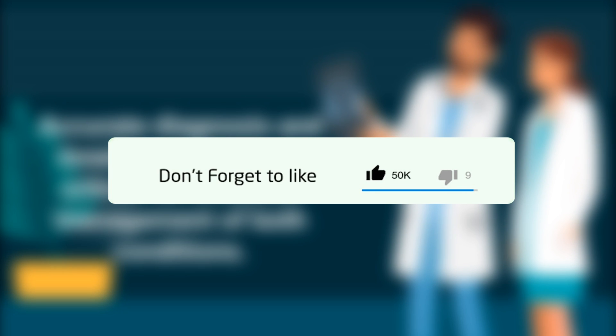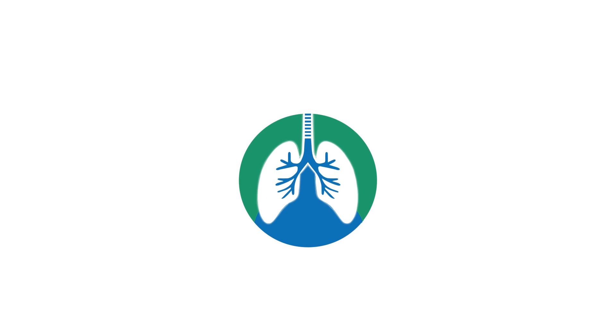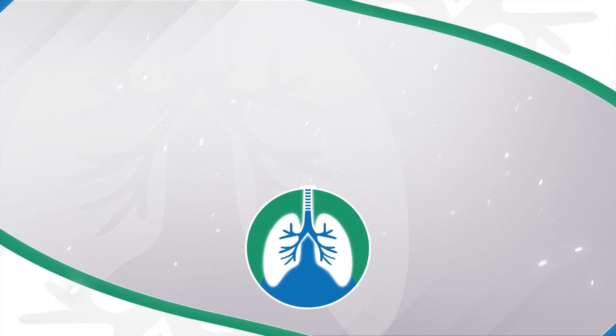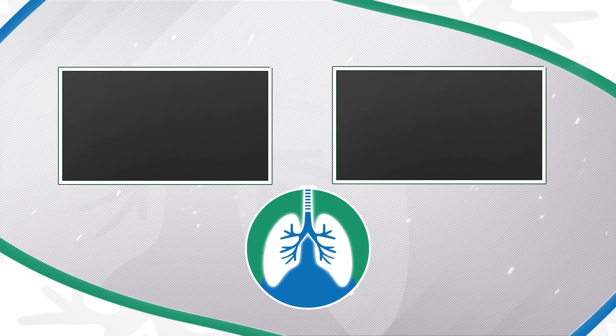If you want to support the channel, please like and subscribe. There should be some other helpful videos popping up on your screen right about now that I think you will enjoy. Just a quick reminder, we are not doctors — this video is for informational purposes only. Thank you so much for watching, have a blessed day, and as always, breathe easy, my friend.